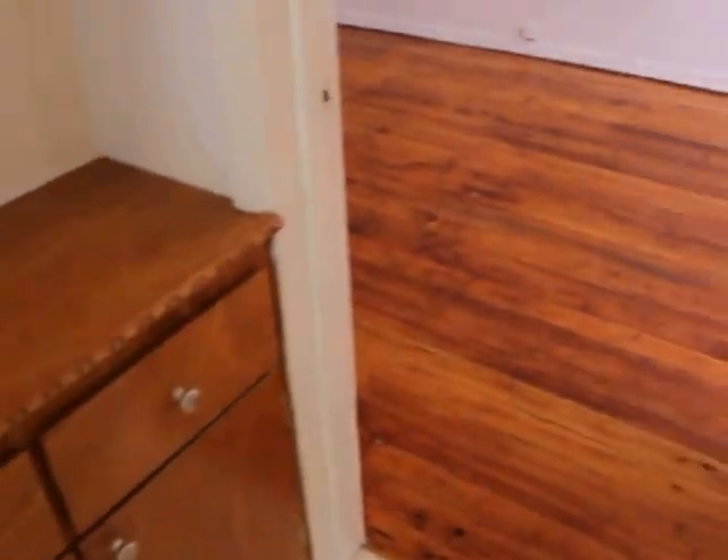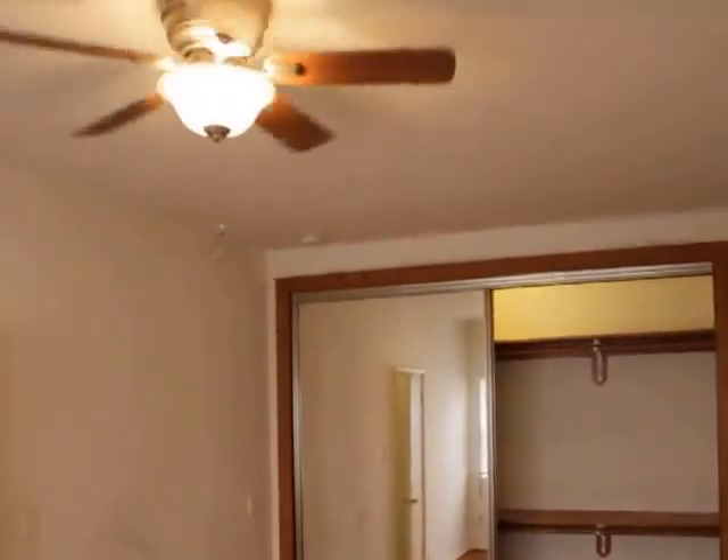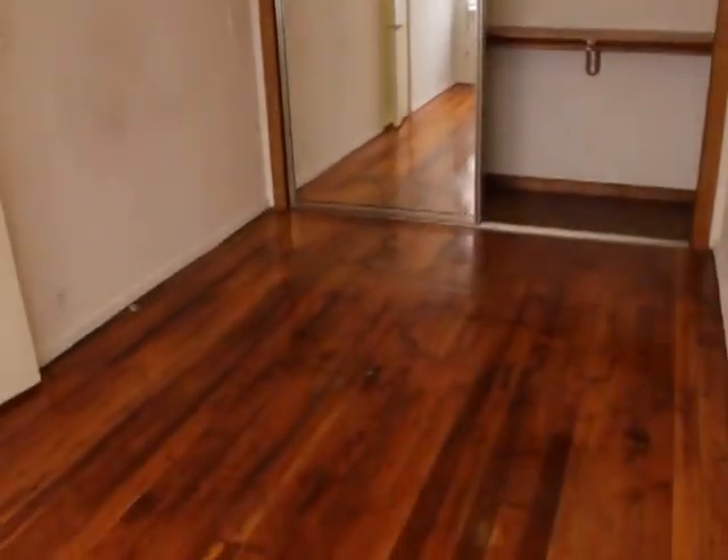Move on to the bedroom. Again, a closet in the bedroom. As you can see, ceiling fan. Good light coming in here, too.